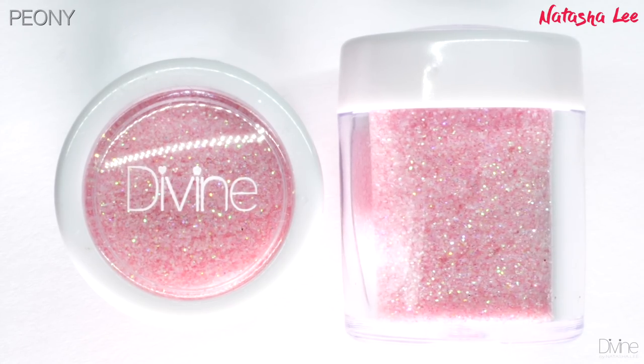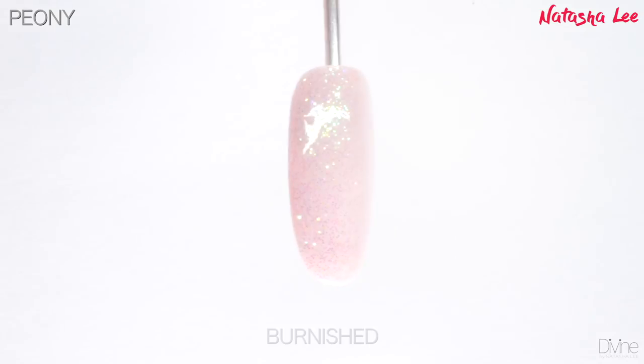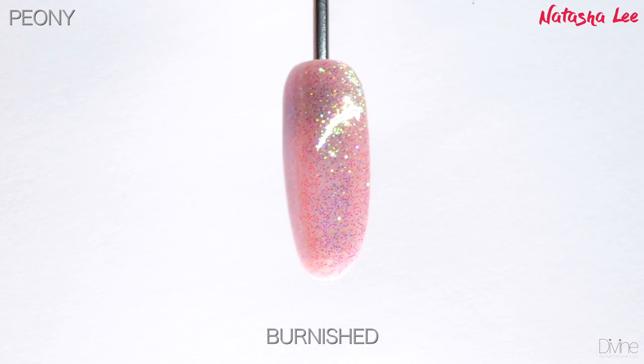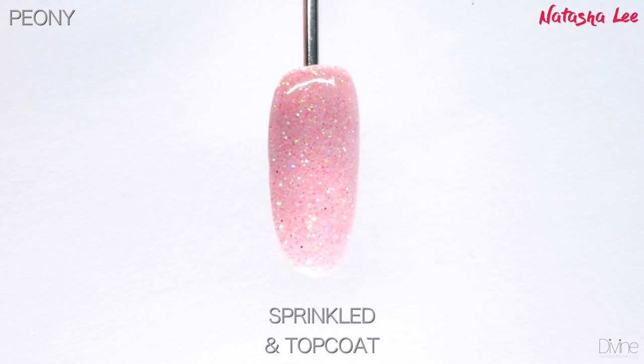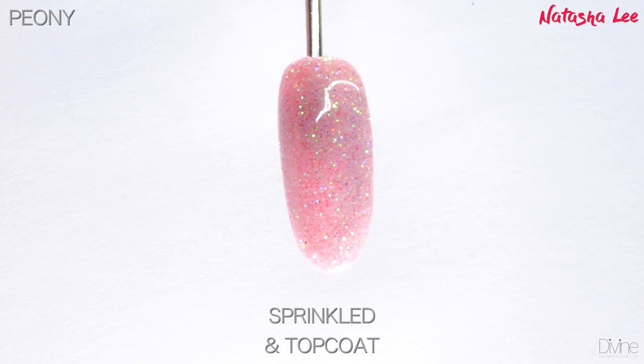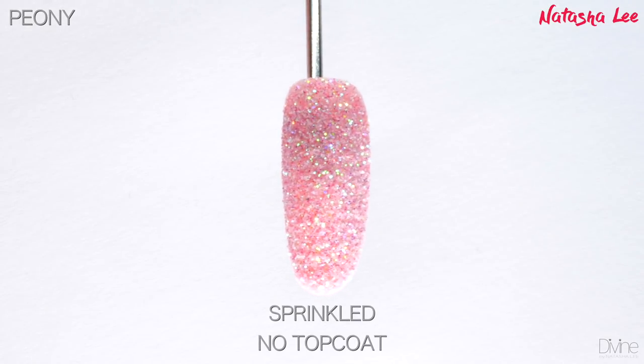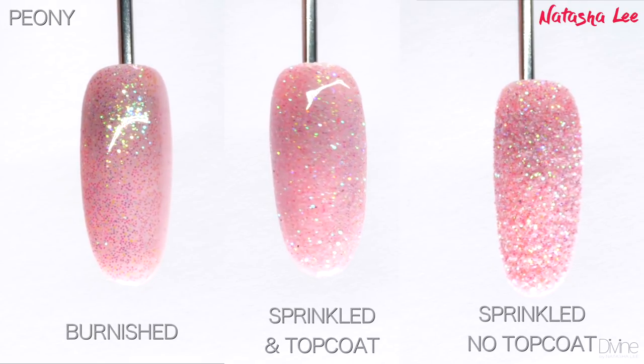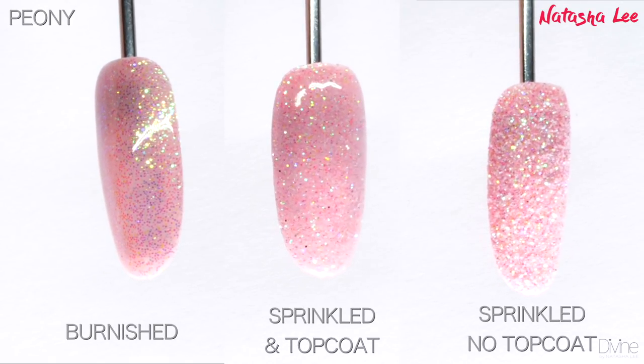Peony is as delicate and beautiful as the flower it's named after. It's such a stunning pastel pink — so soft without being too overbearing or too baby pink. It's just the most beautiful almost nude pink color. I can imagine this on a lot of wedding days — try it over different colors to really surprise yourself.